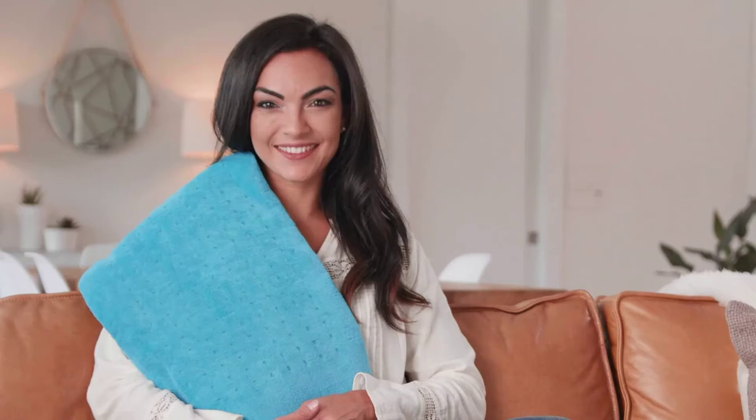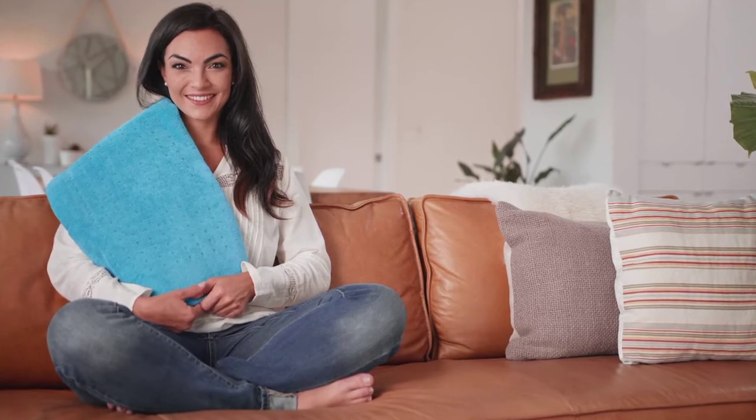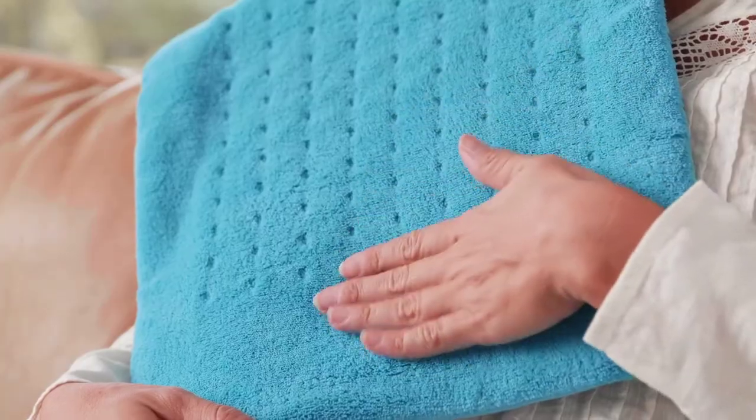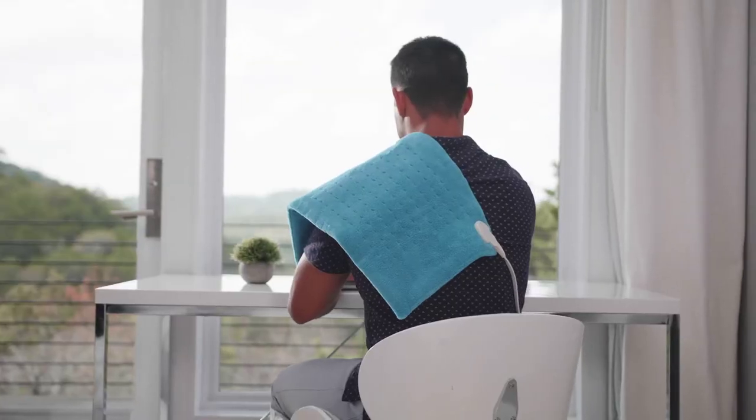Ease away pain and bask in luxurious comfort with a large electric heating pad from Mighty Bliss. Our heating pad is super comfy, featuring soft microplush fibers unlike others who use cheap plastic. The pad heats up quickly so you spend less time waiting and more time feeling relief.